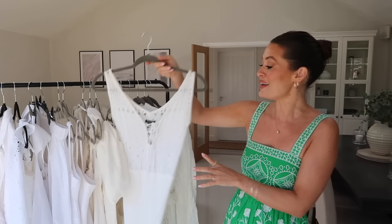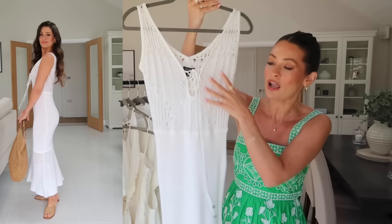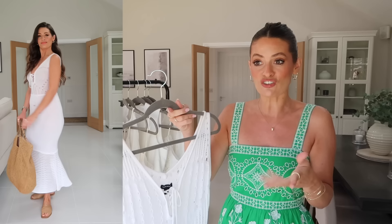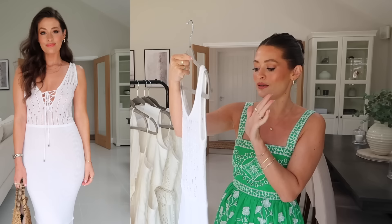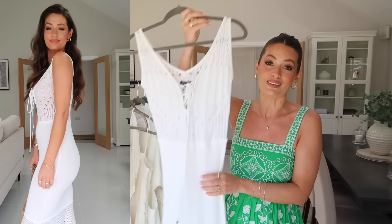Next up is this gorgeous knitted midi dress from Karen Millen. The skirt section is kind of a ribbed, slightly stretchy knitted fabric, and then the top and the bottom are in a more crochet fabric — really, really pretty. When I initially tried this on I thought it was going to be see-through and I'd have to wear a nude bra underneath, but actually you'll see from the cutaways I had it on without a bra and I don't think it looks see-through once it's on. You could wear a nude bra underneath, or wear it with a bikini as a little beach cover-up. I ordered this in a size extra small and I would say it's a little bit fitted — I probably could have sized up to a small to make it a little bit more comfortable. But another really pretty white summer dress.